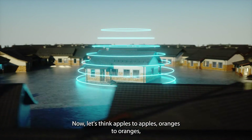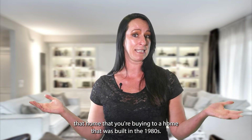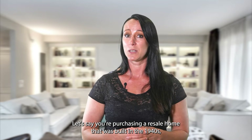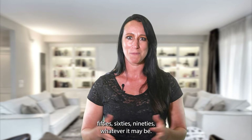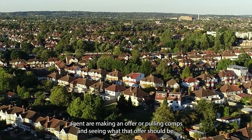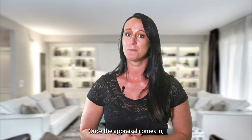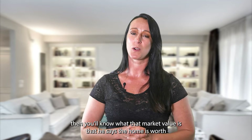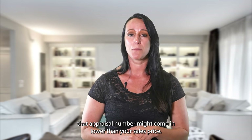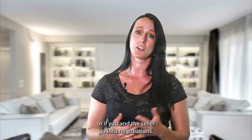Think apples to apples: if you're buying new construction, the appraiser won't compare it to a home built in the 1980s, and if you're buying a resale home from the 1940s through 90s, they won't compare it to a brand-new home. Once the appraisal comes in, you'll know the market value the appraiser assigned. As long as that value is at or above the sales price, you're good to go. If the appraisal comes in lower than the sales price, you'll need to decide whether to bring extra money to the table or negotiate with the seller.